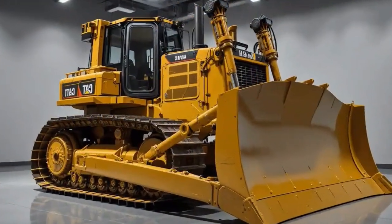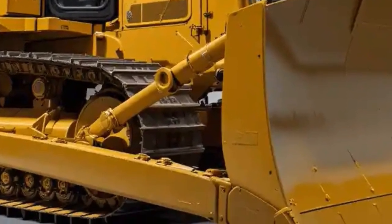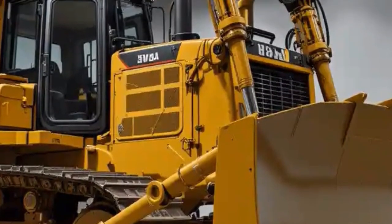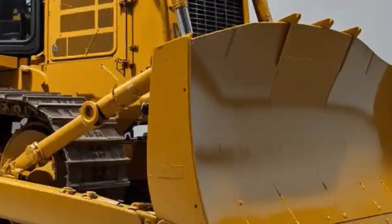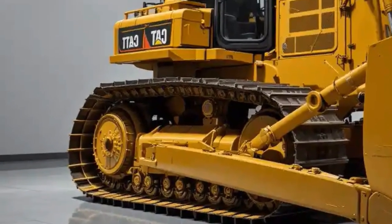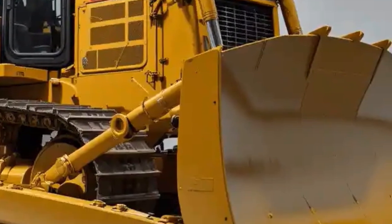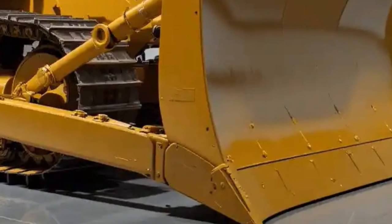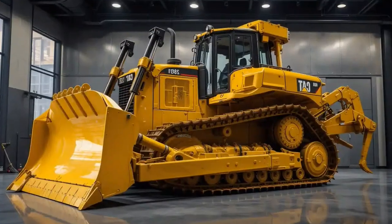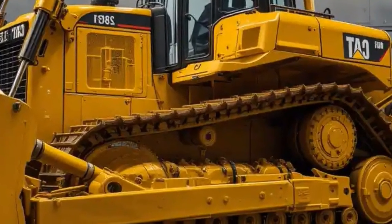When we talk about the D11, one of the first things that comes to mind is size. This machine is massive — standing taller than a two-story building when fully assembled and weighing hundreds of thousands of pounds. The D11 commands respect on any job site. The 2025 model keeps its imposing presence but adds refinements in design that make it even more efficient and powerful. Caterpillar engineers have worked tirelessly to ensure that while the D11 maintains its brute strength, it also incorporates smart systems that optimize performance and reduce operating costs.